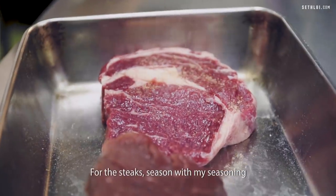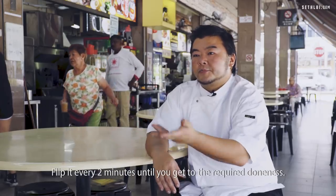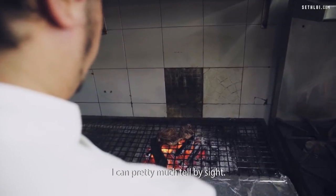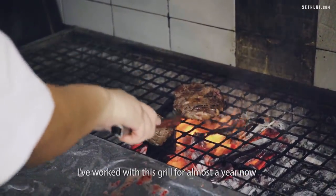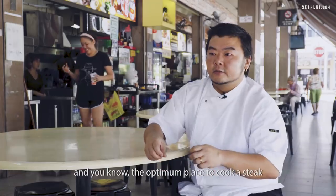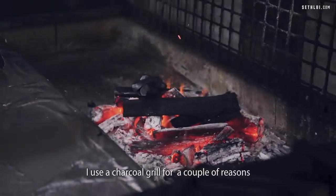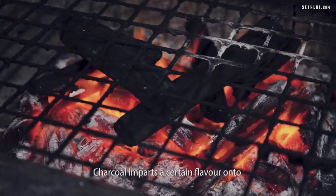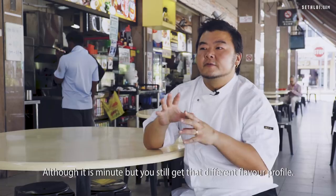For the steaks, I season both sides with my seasoning, put it on the charcoal grill on high heat, and flip it every two minutes until you get to the required doneness. I've been doing this for quite a while so I can pretty much tell by sight, whereas some people tell by touch — different people have different methods. I've worked with this grill for almost a year now, so I know where it's hot and where it's not, and the optimum place to cook a steak to the required doneness. I use a charcoal grill mainly because not a lot of places use charcoal — it imparts a certain flavor onto the meat. Although it's minute, you still get a different flavor profile.